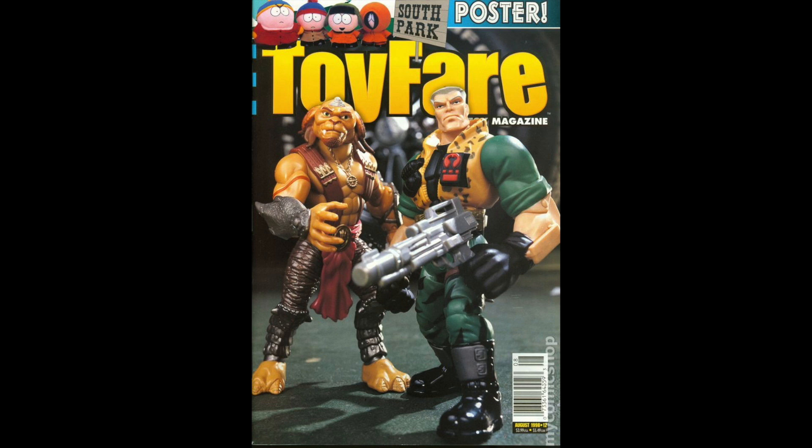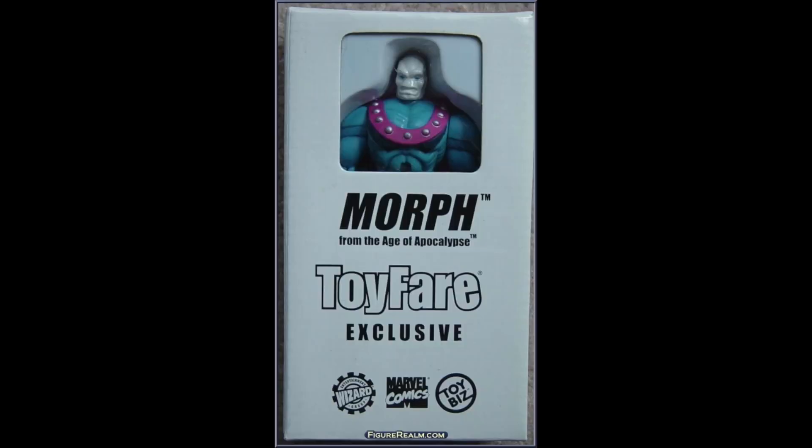I thought it'd be fun to take a look at some of these Toy Fair exclusives. First up we have Morph — I don't know who Morph is, but he's from the Age of Apocalypse. As you can see, it's from Wizard, Marvel Comics, and Toy Biz, although it was manufactured by Hasbro.